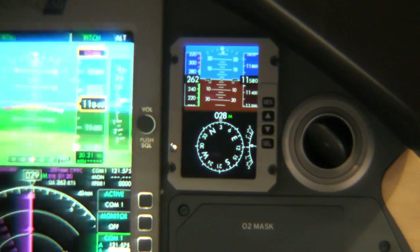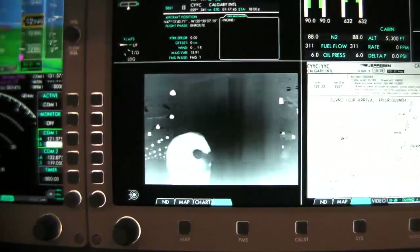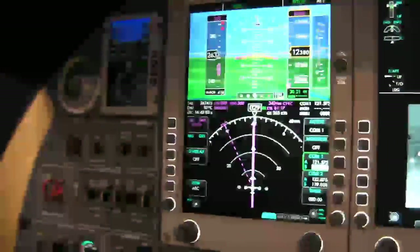We're also introducing enhanced vision today that customers can see and touch and feel. And going back to synthetic vision for just a second — the softness and the clarity of the colors as you watch that is so easy on the eye. We're just so excited about the way that product is turning out for us.